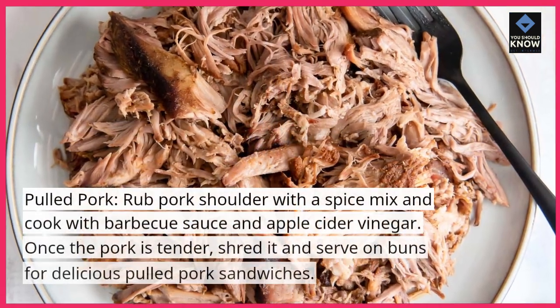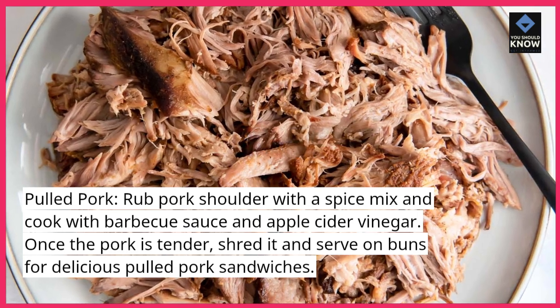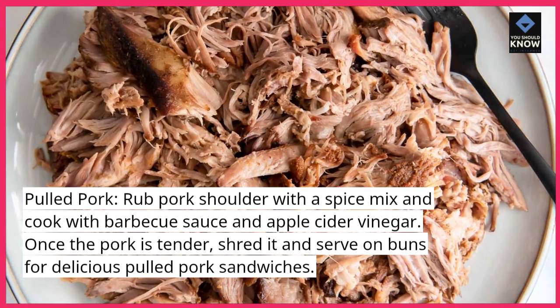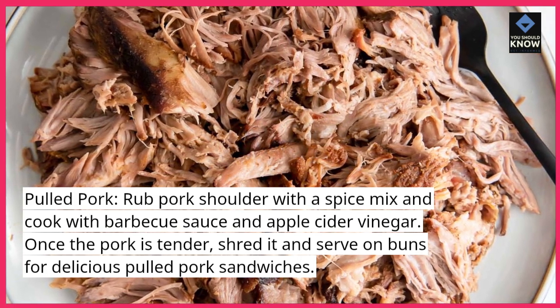Pulled pork: rub pork shoulder with a spice mix and cook with barbecue sauce and apple cider vinegar. Once the pork is tender, shred it and serve on buns for delicious pulled pork sandwiches.